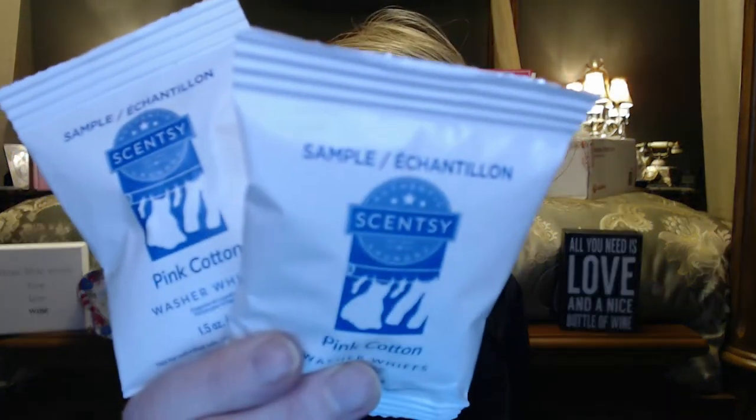We also got two samples of washer whips, and I love using washer whips. You put them in your washing machine and they dissolve as it's washing. As you dry your clothes, these help the scent linger for maybe a couple of weeks, so when you open your closet it just smells nice and fresh. This is Pink Cotton — I've had this one before. It's like freshly washed linen with fruity berries and a creamy vanilla. A really nice scent for your clothes.